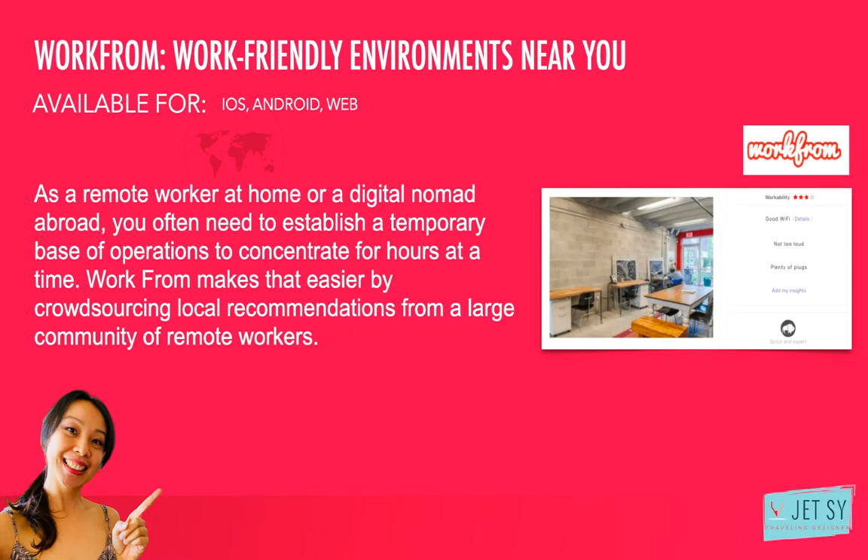Number ten: WorkFrom — a work-friendly environment near you. As a remote worker at home or a digital nomad abroad, you often need to establish a temporary base of operations to concentrate for hours at a time. WorkFrom makes that easier by crowdsourcing local recommendations from a large community of remote workers. Whether it's a coffee shop or a co-working space, you can find locations near you based on priorities such as good Wi-Fi, noise levels, abundance of outlets, and the likelihood of meeting new people. Each venue gets a workability score out of four to help you choose the best place to set up your laptop and get to work. As a member, you can contribute your own favorite hotspots too. I have this, but I seldom use it — I like working at home. It's available for iOS, Android, and web.